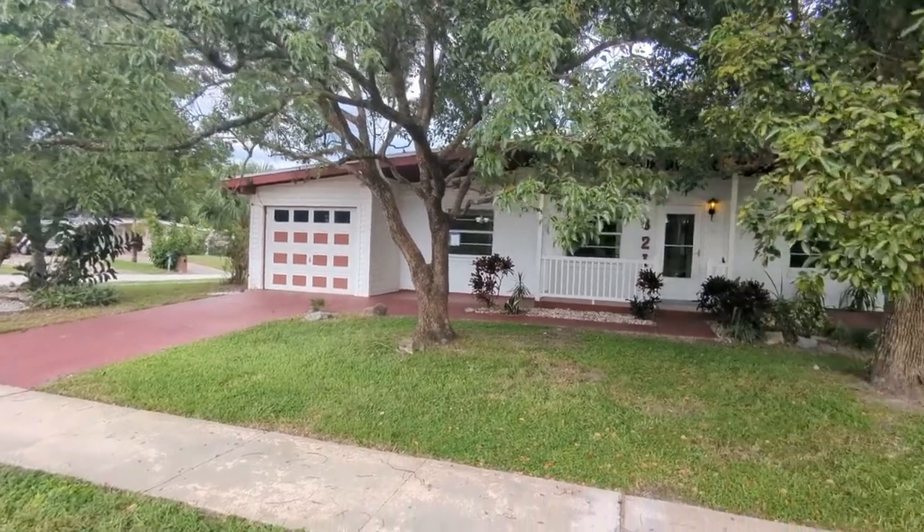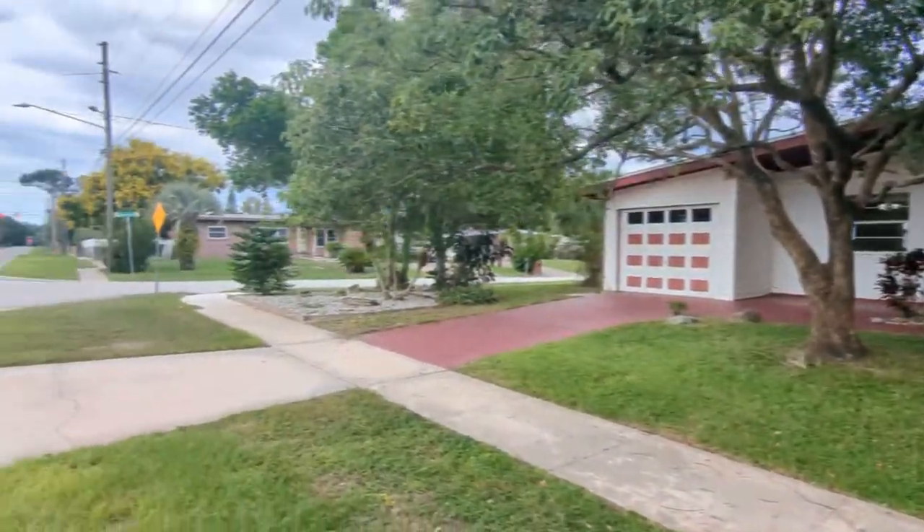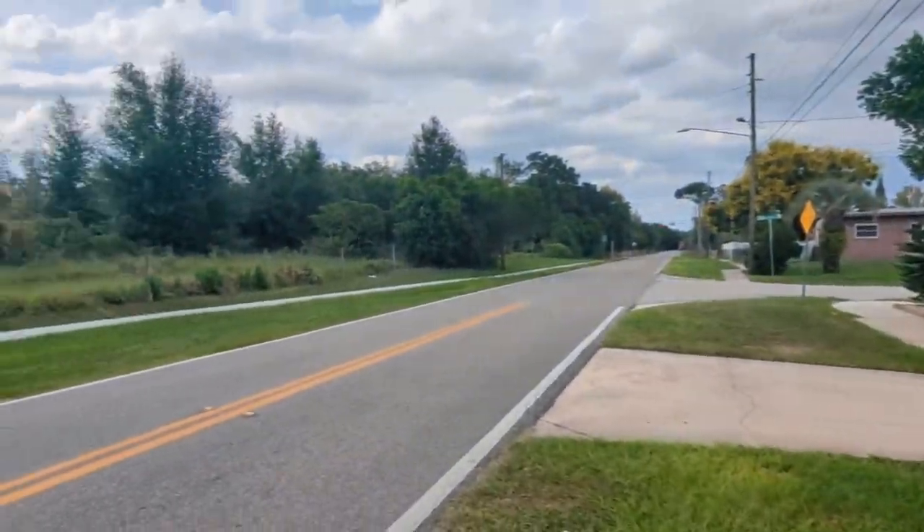We're at 8217 Eden Park Road, Orlando, Florida 32810, near I-4 and the Maitland interchange.